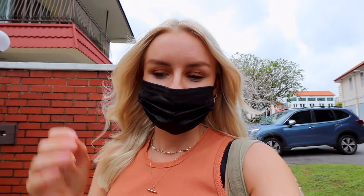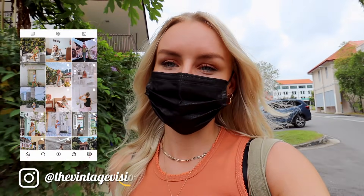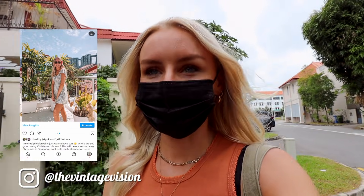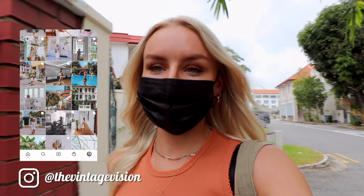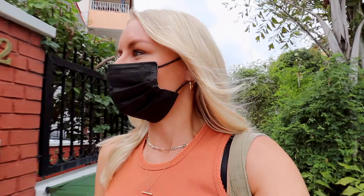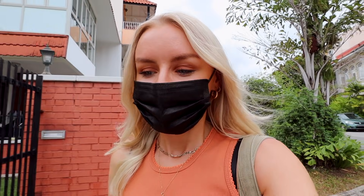Good morning guys and welcome back to another video. I hope you're all doing well. I'm in the Juchiat neighbourhood on the east coast of Singapore and I'm going to meet a guy called Bill, who I've been following on Instagram for a little while. He actually owns a hat shop here on Juchiat Terrace and I love his style. He's invited me down for some coffee and I'm just going to go and get to know him.